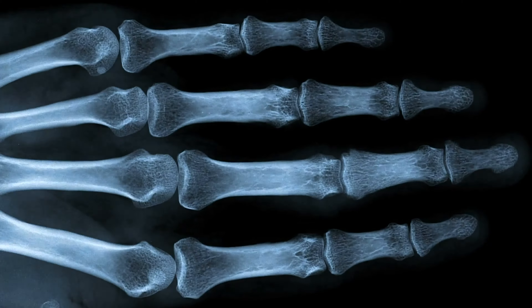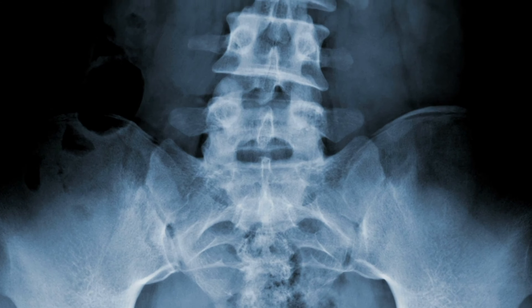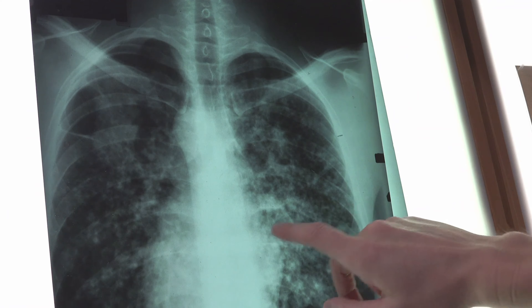X is for x-ray. X-X-X-ray. Can you say x-ray? Good job!